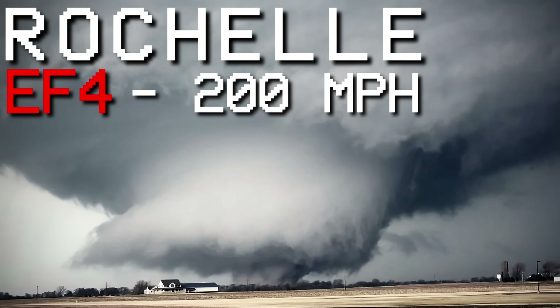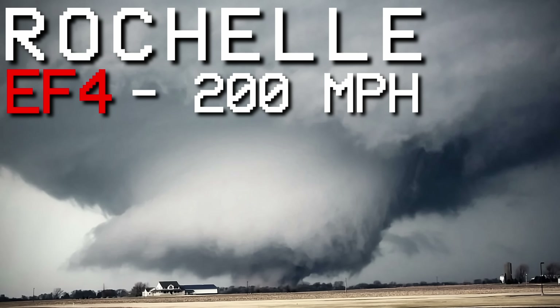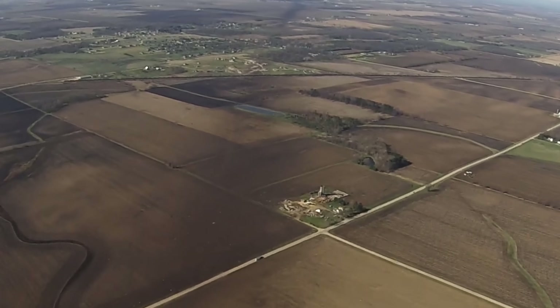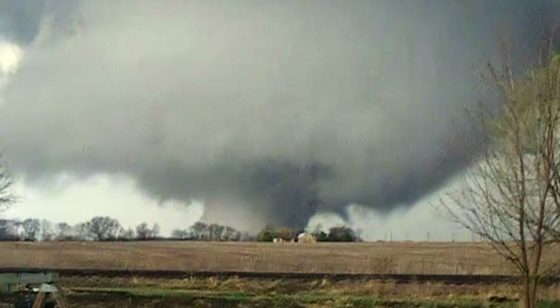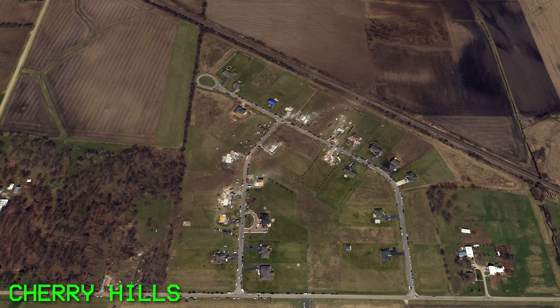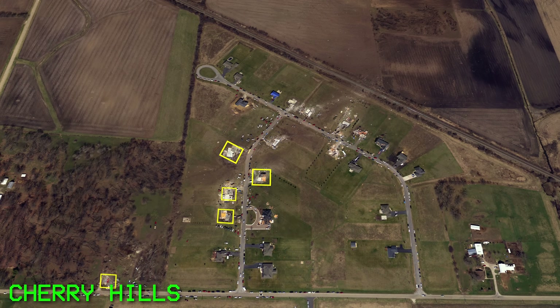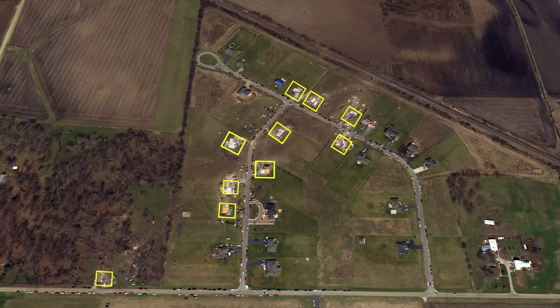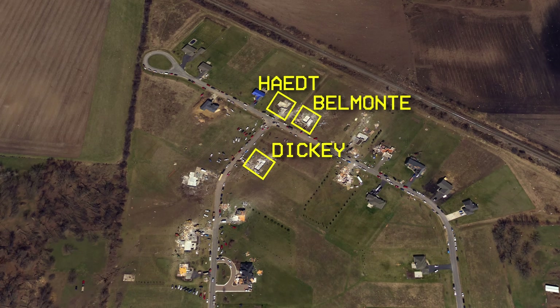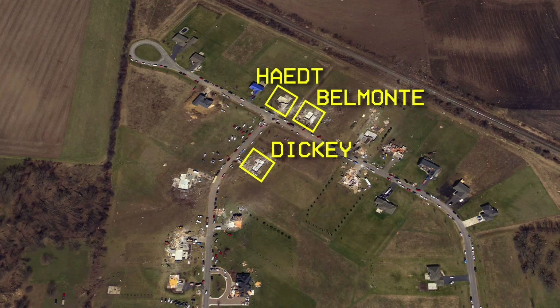At surface value, this isn't much of an issue, but when we unpack this and take a closer look at some of the damage, it's easy to see why many believed this tornado deserved the extremely rare EF5 rating. The most extreme damage caused by the tornado was in the Cherry Hills subdivision, where ten homes were completely wiped off of their foundations. However, the three most severely damaged homes were the Dickey Home, Belmont Home, and Haight Home.